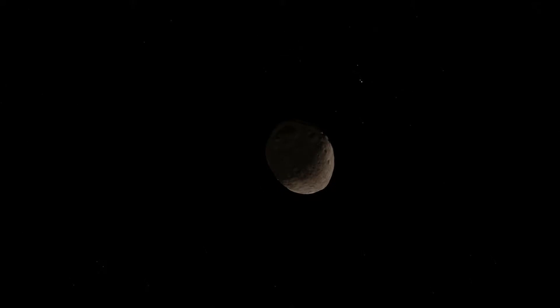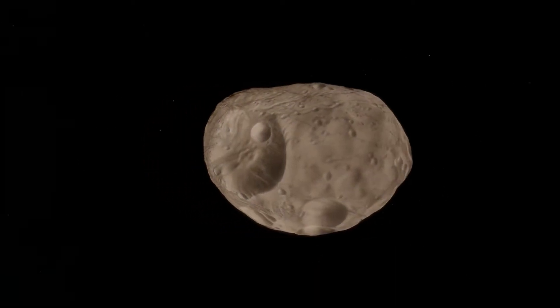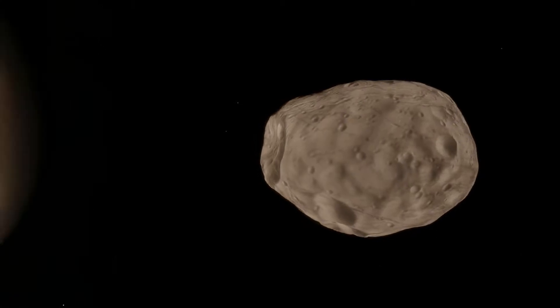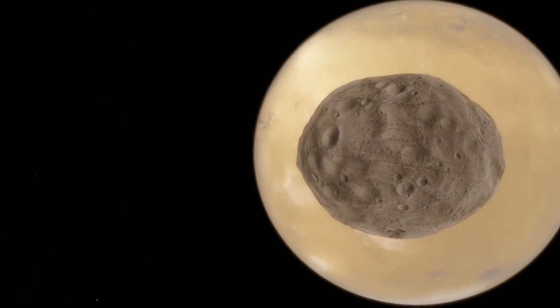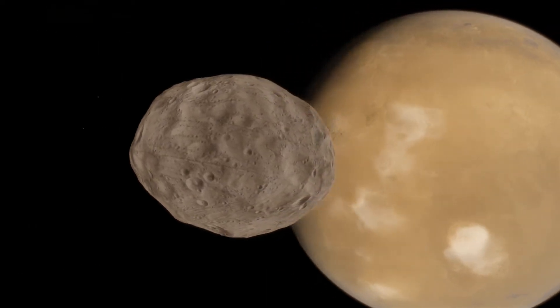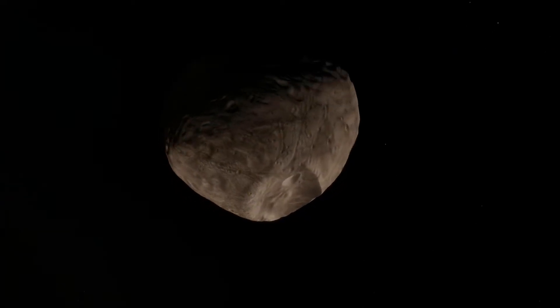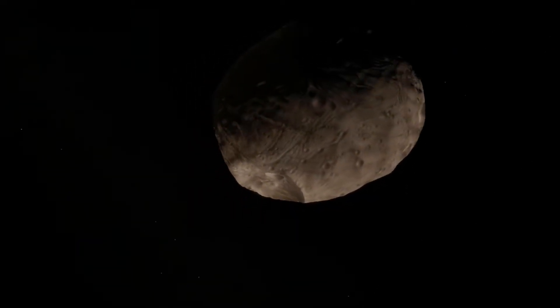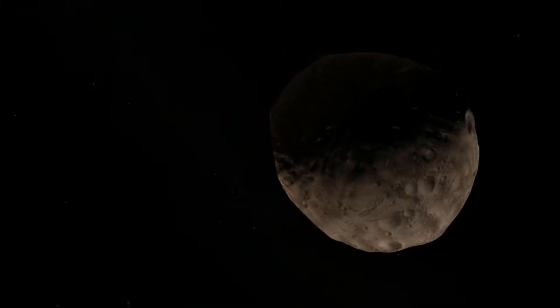Here's a real-time view of Phobos from the surface of Mars looking up. You can see the stars racing behind it, which is an indication of the rapidity with which Phobos moves around on its orbit. From the surface of Mars, Phobos has a brightness of minus six magnitude, which would be brighter than anything except for the Moon and the Sun if it were on Earth — so it's extremely bright. That brightness is entirely a result of its proximity to the surface, because Phobos is actually one of the least reflective bodies in the solar system.